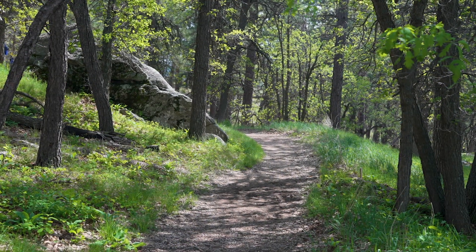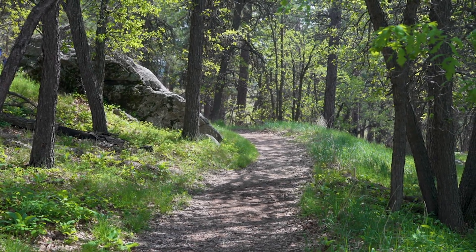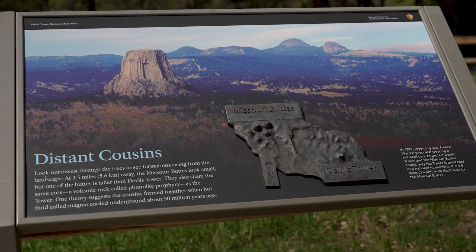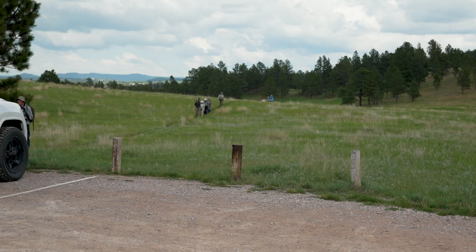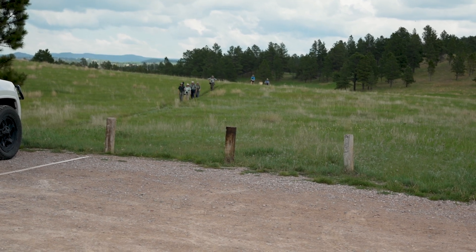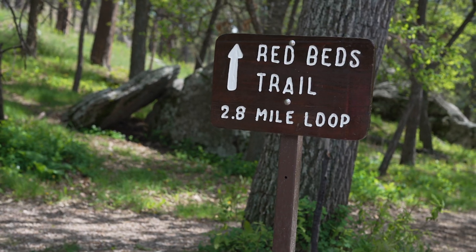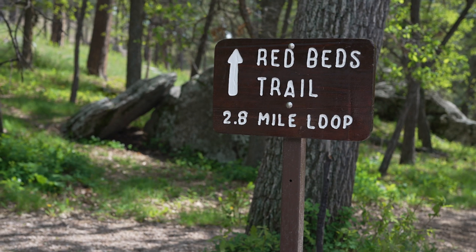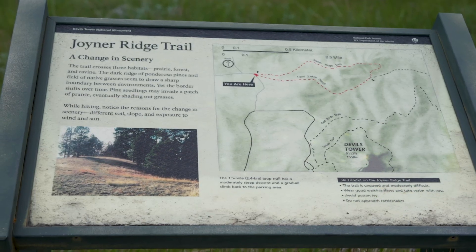There are multiple trails that go around the tower. The closest one is called the Tower Trail — it's roughly 1.8 miles total. It has an accessible path that goes up to the start of the loop itself, so it is ADA accessible up to that point. The loop itself is 1.3 miles. We also have the Red Beds Trail, which is a 2.8-mile trail all the way around that provides some more space between your big views of Devil's Tower.